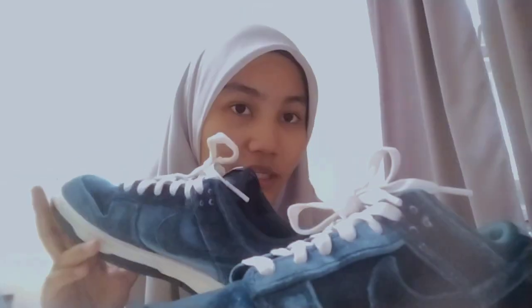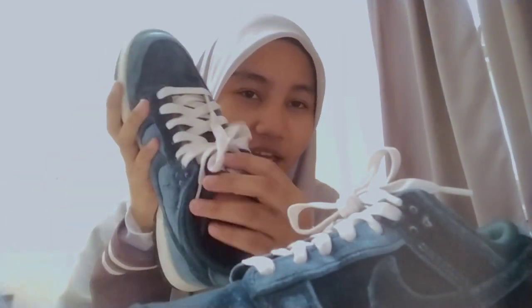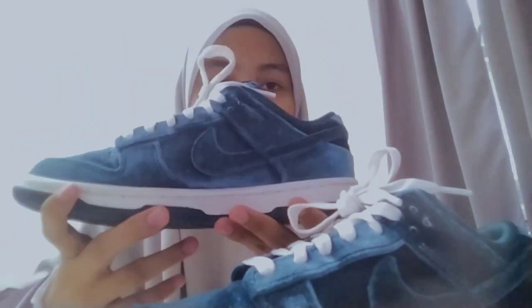Assalamualaikum, saya Marana Adel, teman-teman daripada Seksyen 101. Dapat lihat di sini tentang produk yang saya ingin tunjukkan, iaitu kasut keluaran daripada Nike sendiri. Dan dapat lihat di sini, ini adalah Nike dan juga logo sendiri daripada Nike.